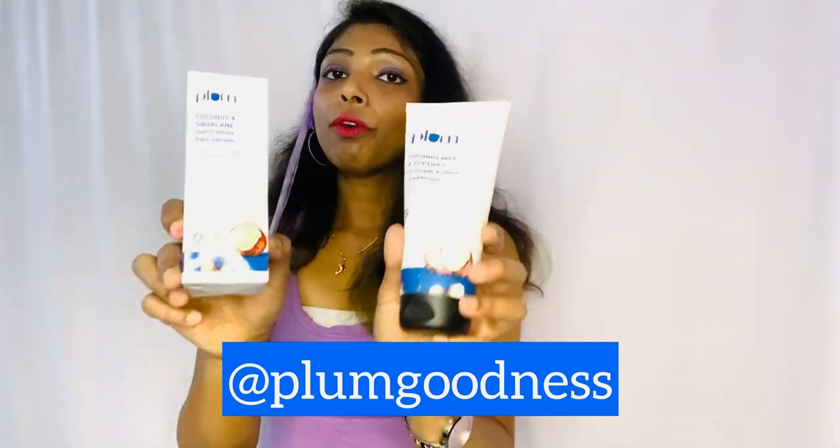This is the final result after drying. Look at the softness and shine I got by using this amazing hair care combo! Oh my goodness, look at the result — it's too good. Look at the shine and the softness. I can feel it — it's amazing!